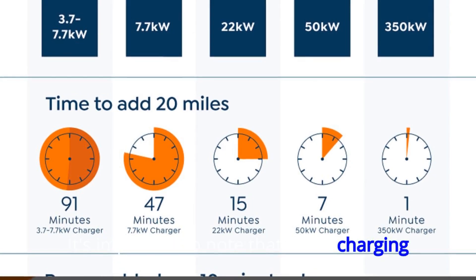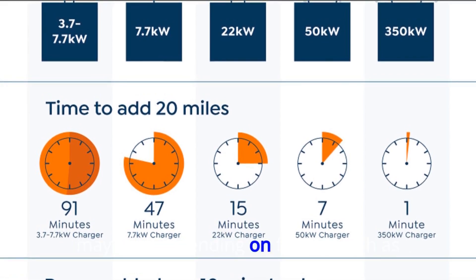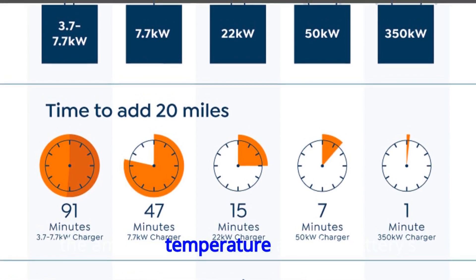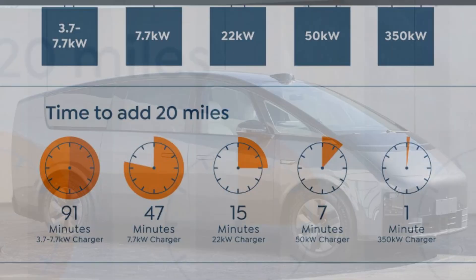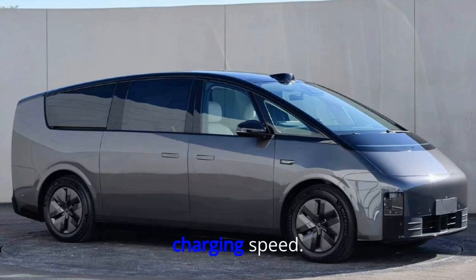It's important to note that these charging times are based on ideal conditions and may vary depending on factors such as ambient temperature and the battery's state of charge. However, even with these caveats, the Li Auto Mega is a leader in terms of charging speed.